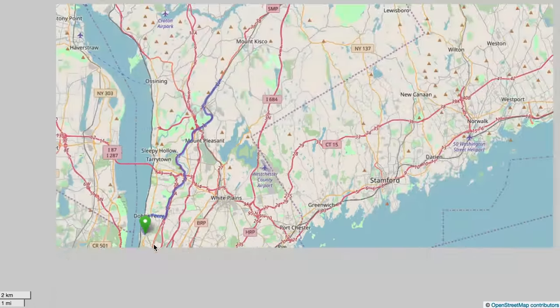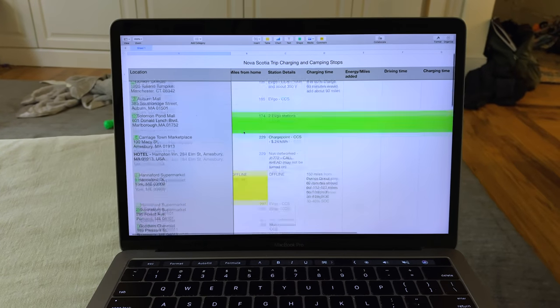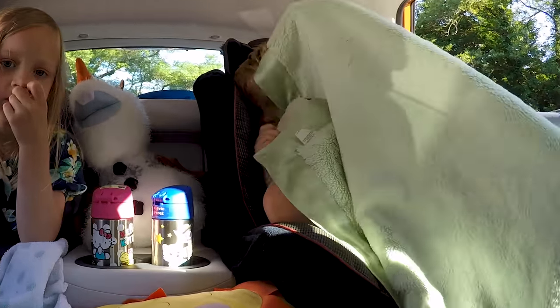The first planned charging stop was going to be Dunkin' Donuts, 106 miles away. I even printed out a spreadsheet with all the stops, in case we lost cell reception. We planned for everything, except the sun.